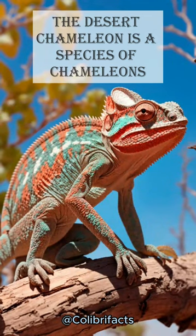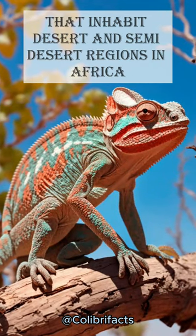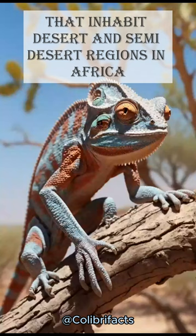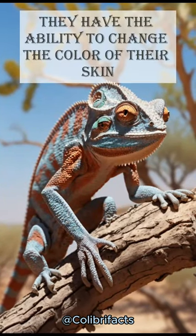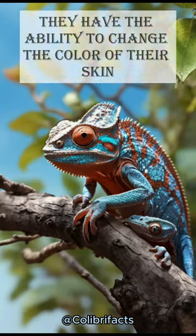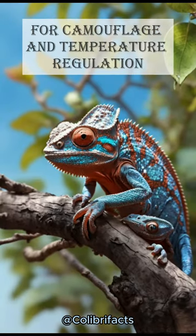The desert chameleon is a species of chameleons that inhabit desert and semi-desert regions in Africa and the Arabian Peninsula. They have the ability to change the color of their skin for camouflage and temperature regulation.